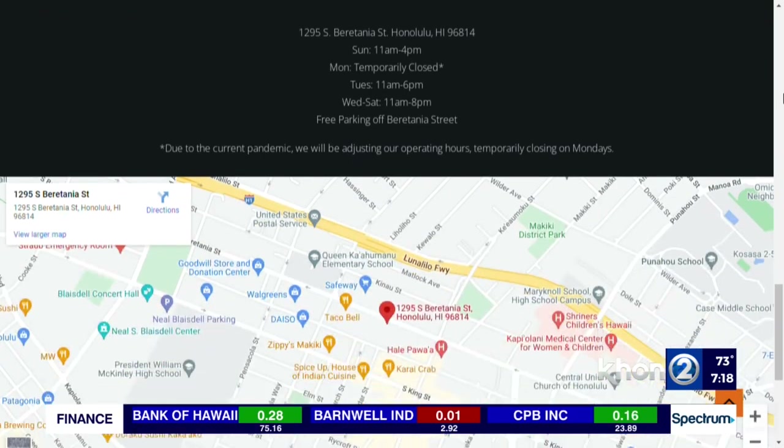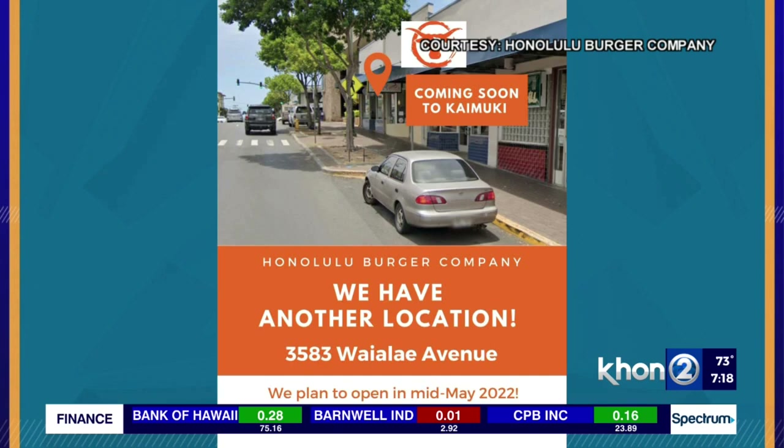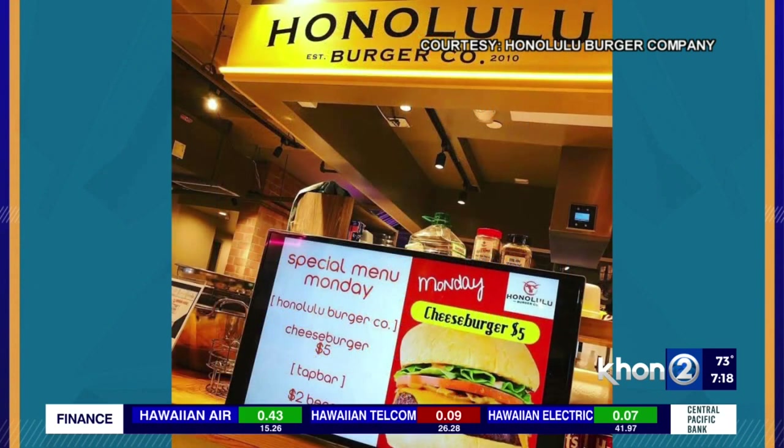You've also got another location coming into play — tell us about that. It's actually going to be in historic Kaimuki, right across from the Queen Theatre, just a couple doors down from First Hawaiian Bank. That's a great spot serving the Kaimuki-Palolo community.